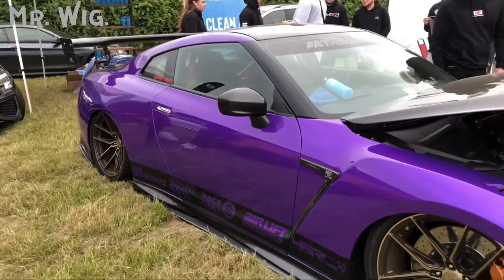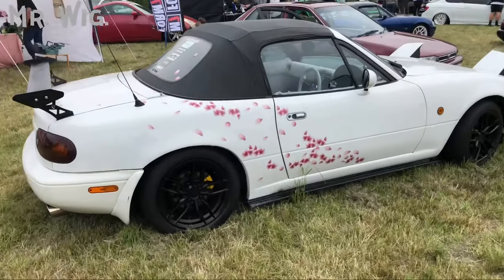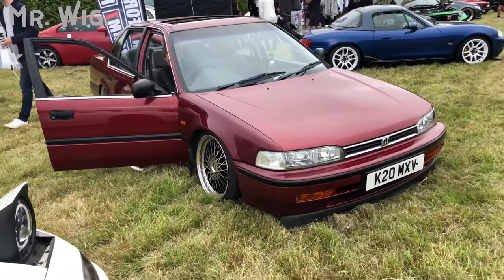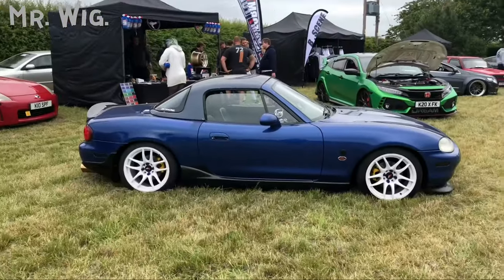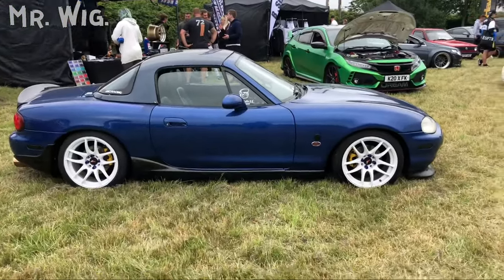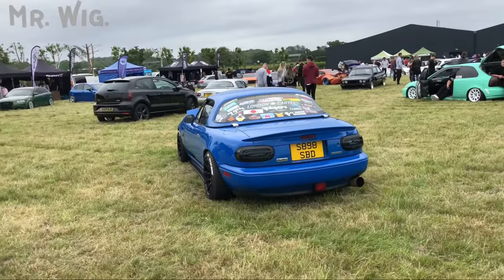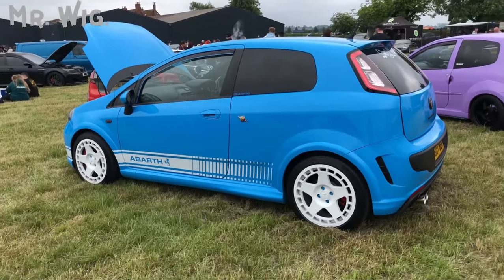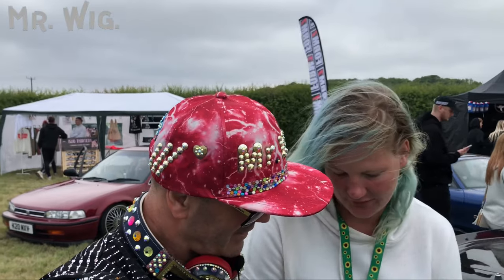Beautiful Mazda MX-5. There's a beautiful Honda Accord — my goodness, I haven't seen one like this for such a long time. Beautiful car. And a Mazda MX-5 in blue with white wheels, another one in black, and another in blue with Toyo tires. It's got more stickers than panels! Another beautiful Fiat Punto — love the symbol, 'together stronger, stronger together.'